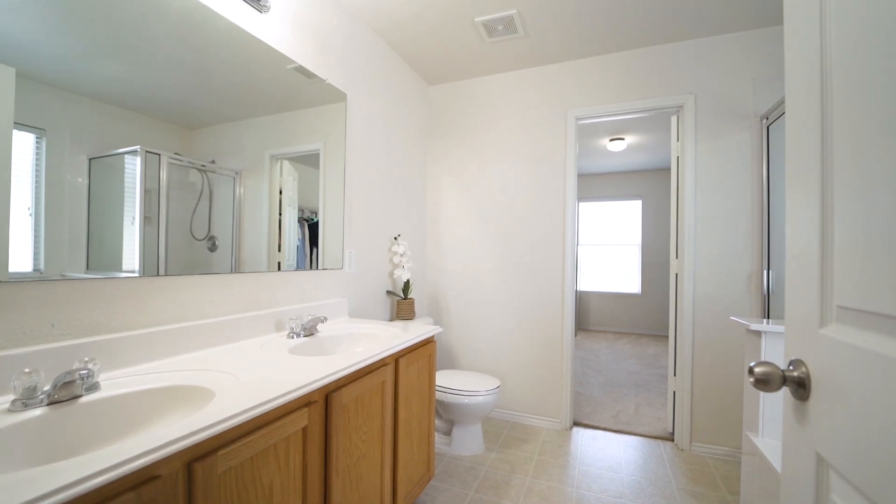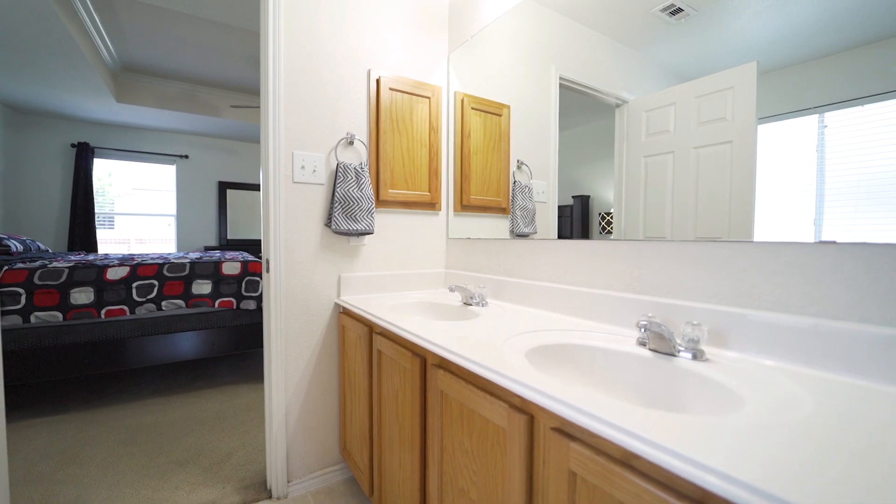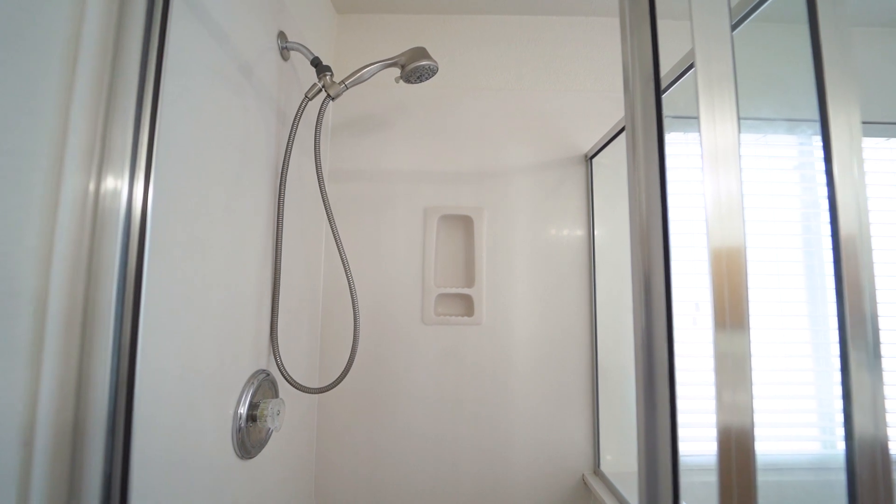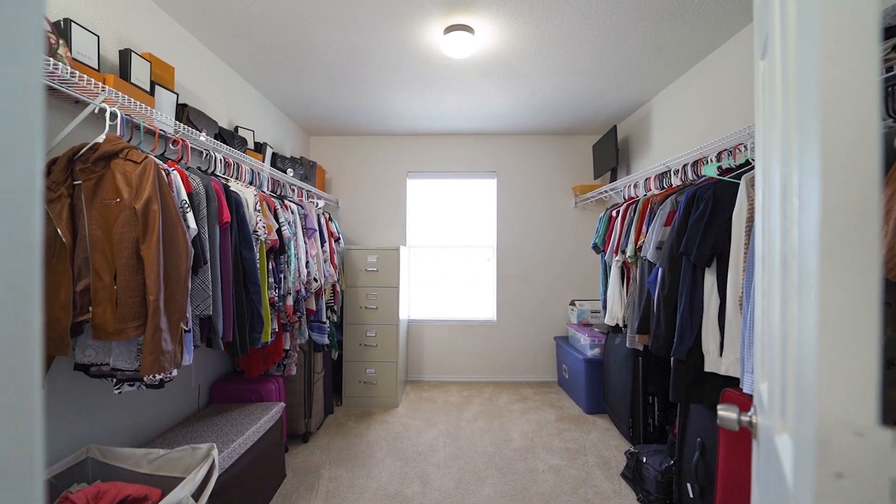The master bath is equipped with a dual vanity with built-in medicine cabinet, soaking tub, separate shower, ample natural light, and a huge walk-in closet.